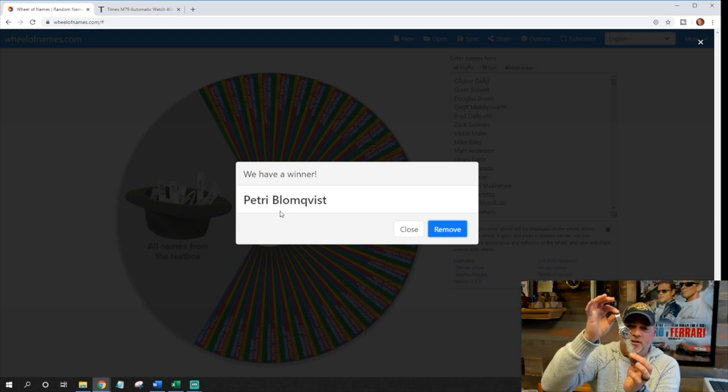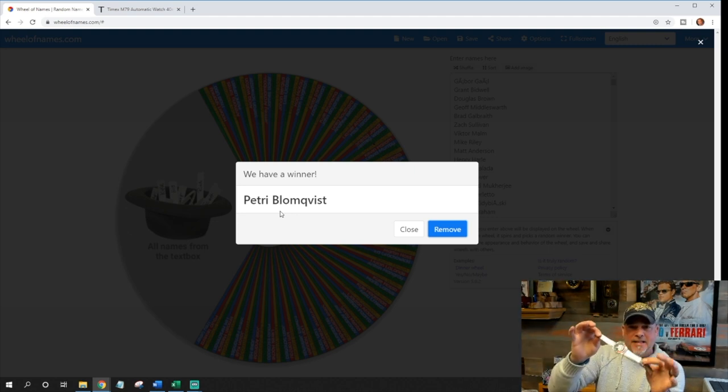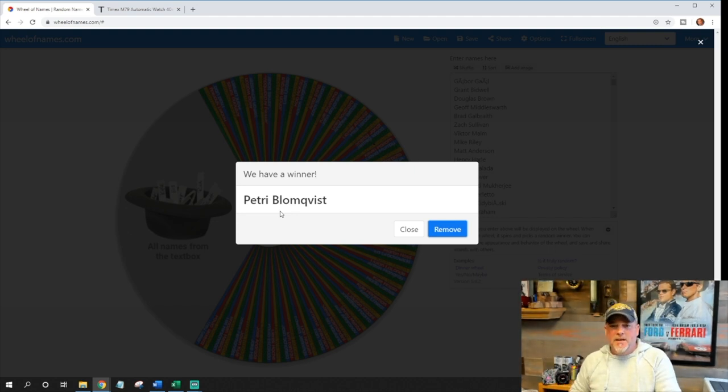...the Timex Q. This is the quartz version, similar to the M79, brand new in the box that we acquired, and we're going to be giving this away. The link in the description of this video will still be active so you can enter to win the Timex Q. The drawing for the Timex Q will be held on Friday, March 27th — we will hold the drawing in a very similar fashion.